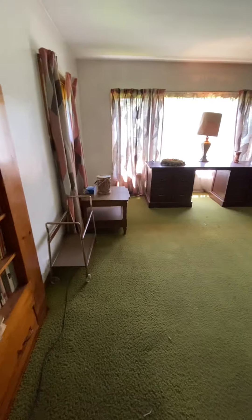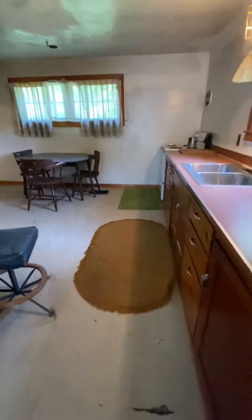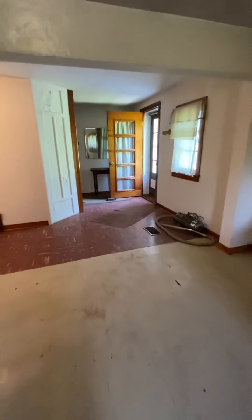Straight back we have our living room. It is a spacious living room. Here's another alternate view of the kitchen and a view of the entry door that I came in.